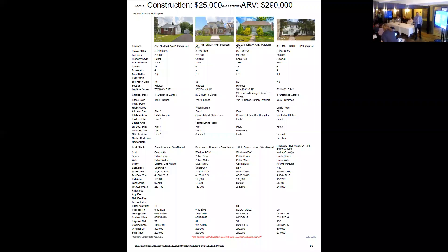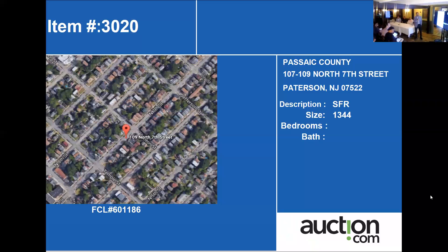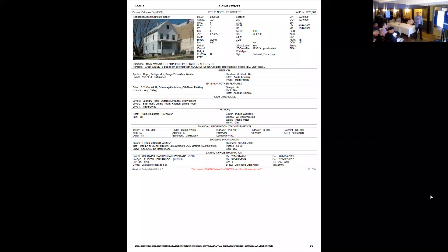The next property we have is 107-109 North 7th Street in Paterson. This is a single family home with three bedrooms and one bathroom.